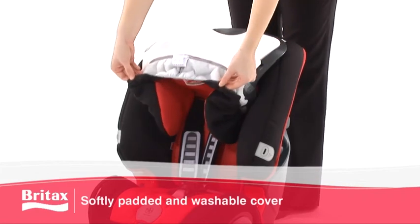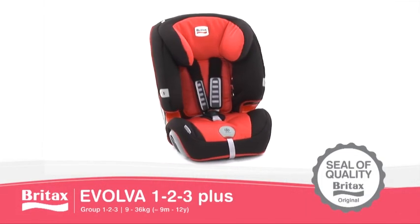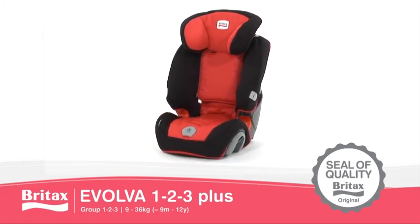This eliminates the need to dismantle the harness when removing the cover. The Britax Evolver 123 Plus — independently recognised by consumer test organisations across Europe.